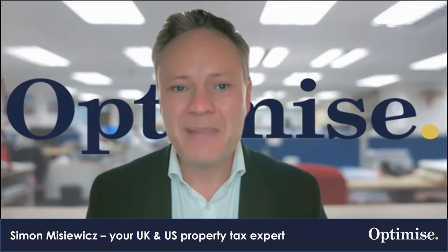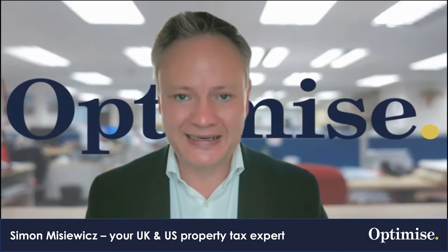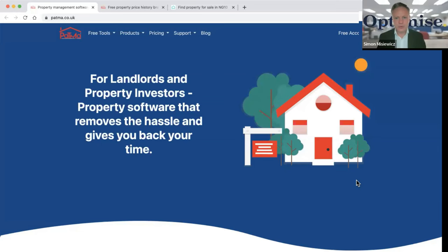How do you find the very best UK property deal on the market? Simply put, you use a Rightmove extension. Hi everyone, my name is Simon Mishevich from Optimized Accountants, and in this video I'm going to talk to you about this Patma extension and how it helps me find the very best property deals — and it can help you too.